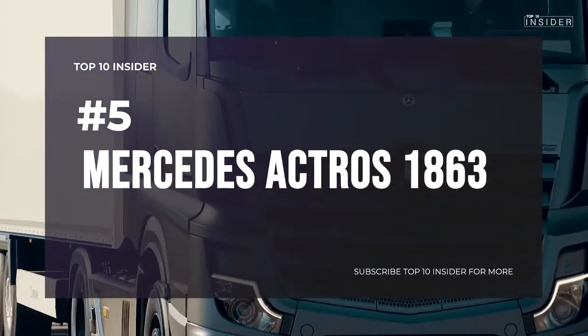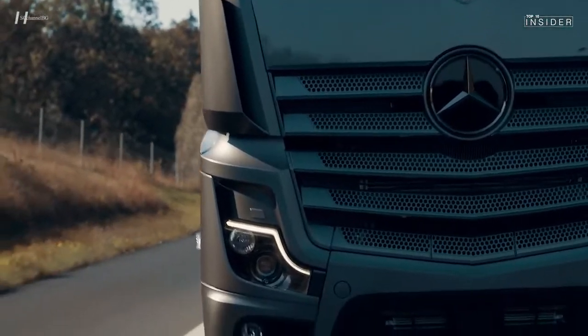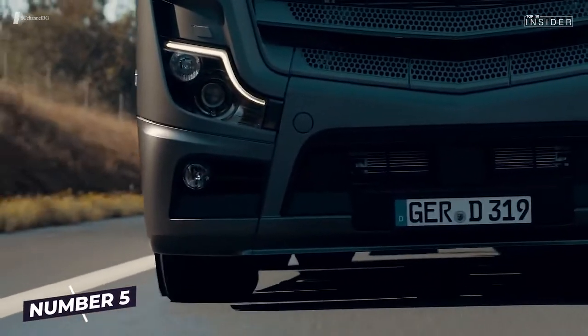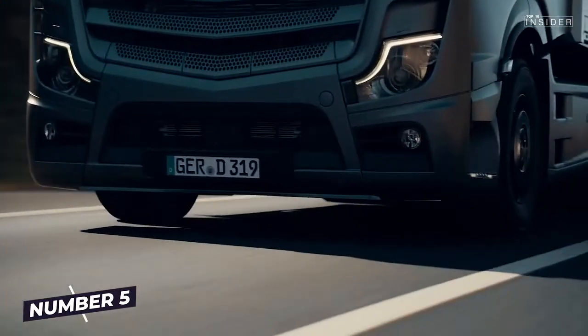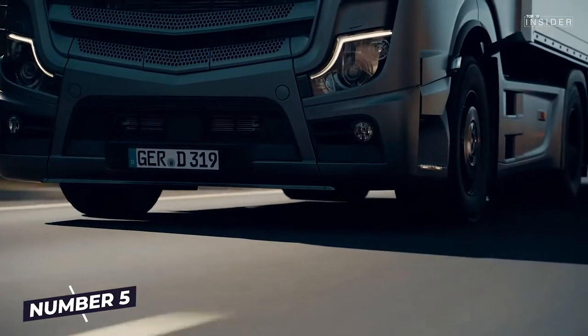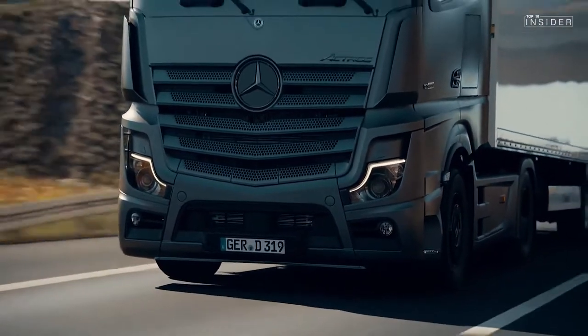Number 5: Mercedes-Benz Actros 1863 — our German star. 625 horsepower from 6 cylinders and 15.6 liters capacity. The Mercedes-Benz Actros 1863 shines with a torque of 3,000 Nm at 1,100 rpm, and therefore takes position 5 in our ranking.